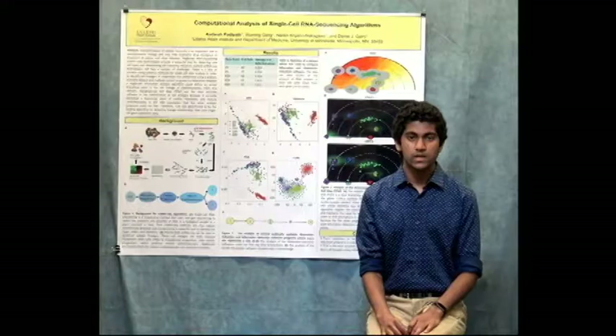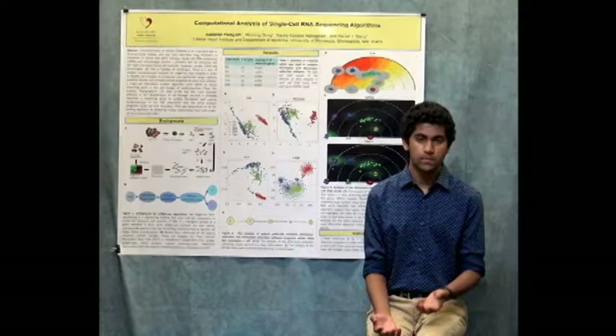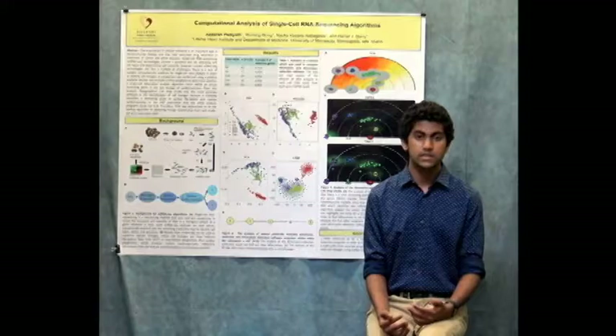Hi, my name is Adarsh Padiaf and I worked in Dr. Dan Gary's lab over the summer. Characterization of cellular lineages, or tracing a mature cell all the way back to when it was a stem cell, is an important task in developmental biology. In order to do so you need to use special algorithms; however, there is a need to have more accurate algorithms.